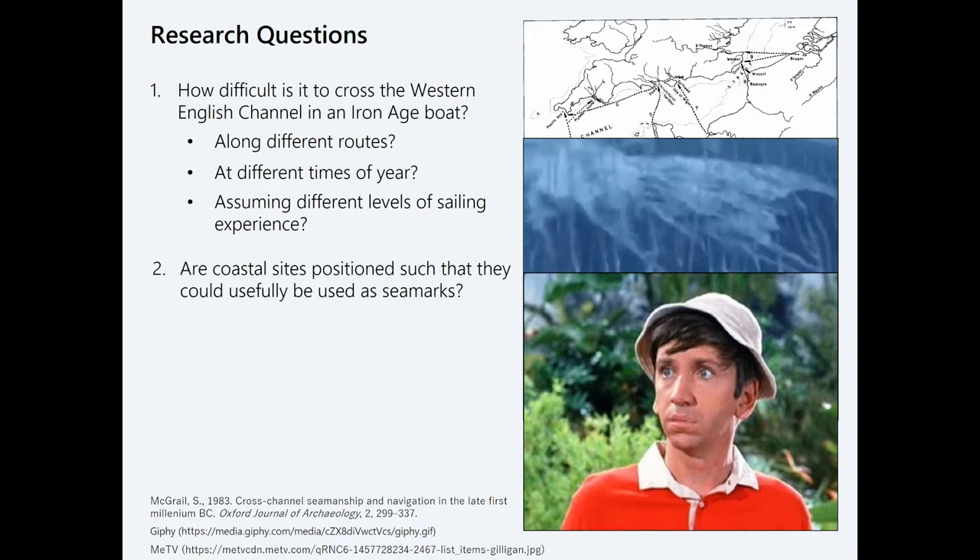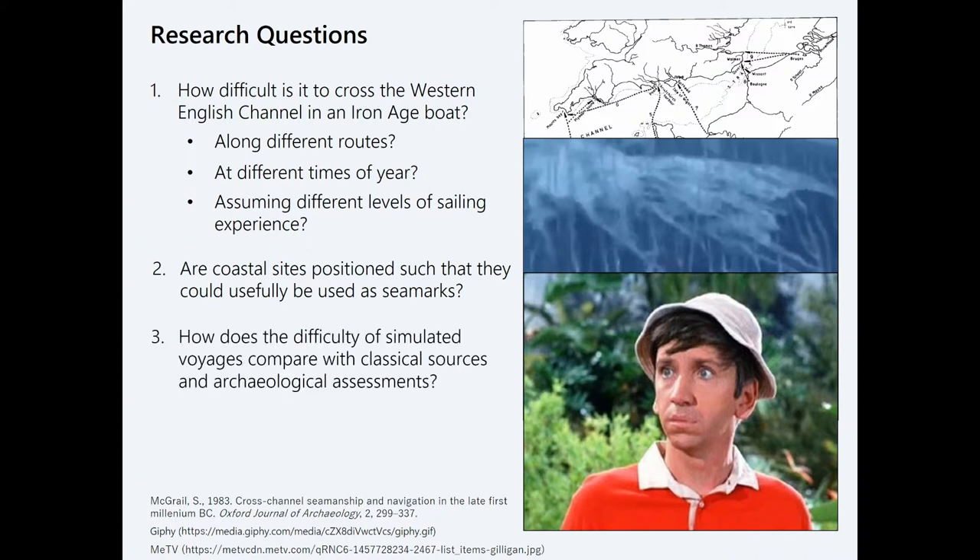I'm also interested in whether coastal sites are positioned such that they can actually be used as seamarks. And I'm interested in comparing the results of this model with the thought experiments used by archaeologists. Hopefully, once I run the model and think about it really hard, I'll be able to speak to this conflict of narratives regarding the Atlantic zone.